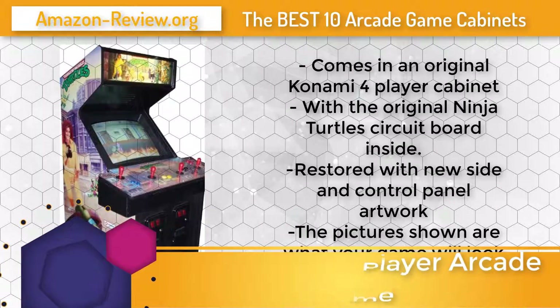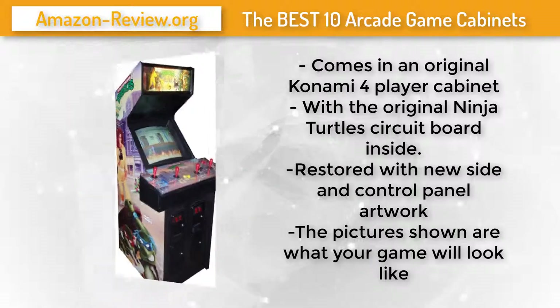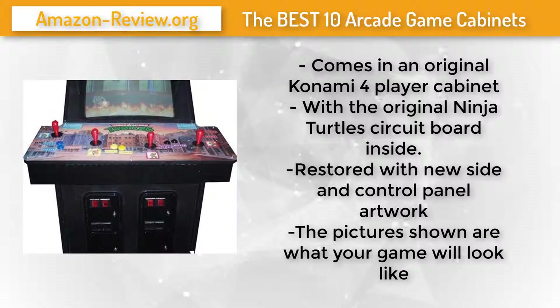Number 8: A fun four-player game featuring the famous Ninja Turtles characters, this game came out in 1989. It comes in an original Konami 4-player cabinet with the original Ninja Turtles circuit board inside. The pictures shown in the video are what your game will look like — it has been restored with new side and control panel artwork. Check the link below for more information and the best discounted price.